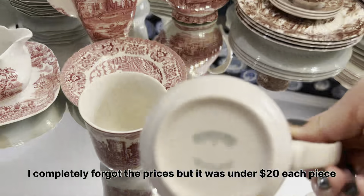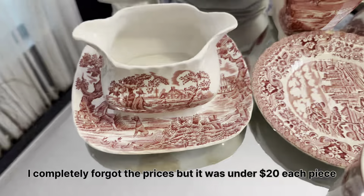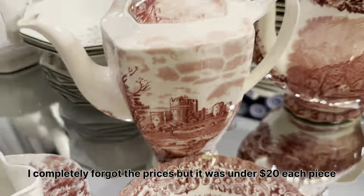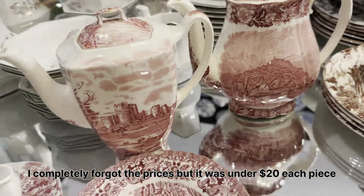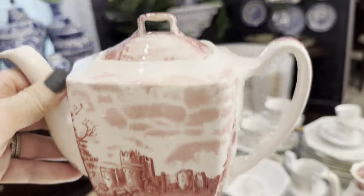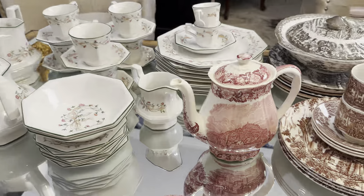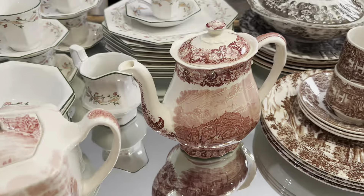Check out this Johnson's Brothers red transfer ware — oh my god, I simply love the pattern and I'm so excited to have so many plates. I have these two teapots but I couldn't find the teacups, and I'm still on the hunt because I want to complete my set.